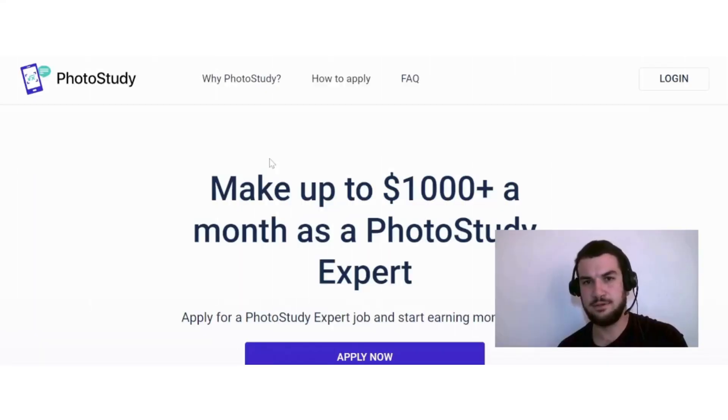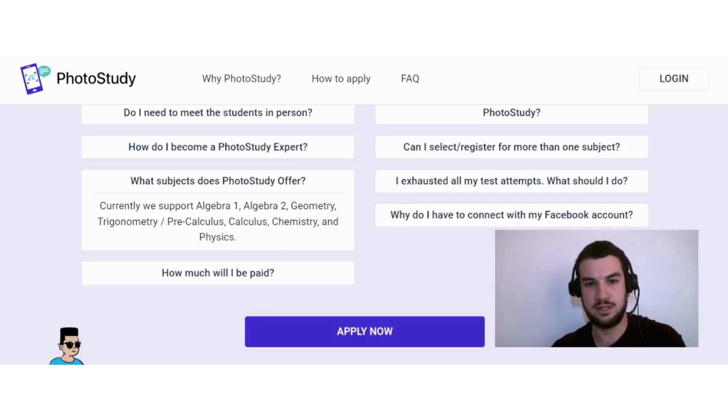On Photo Study, you can earn money by working as an expert. As an expert, you'll be sharing knowledge that you have on a subject with people. There are a few subjects available, such as Algebra 1, Algebra 2, Geometry, Trigonometry, Pre-Calculus, Calculus, Chemistry, and Physics.